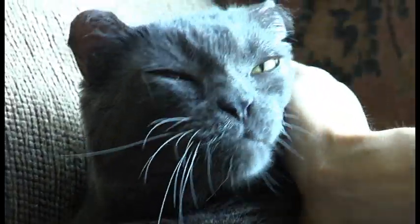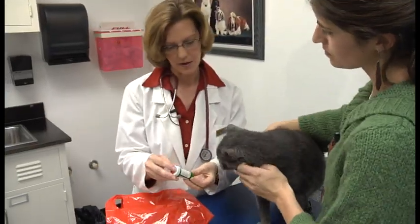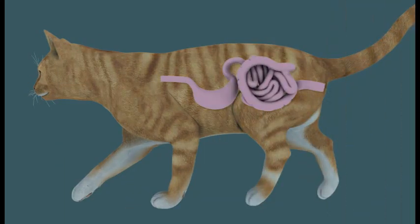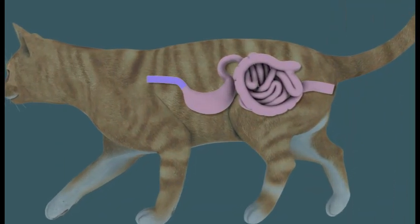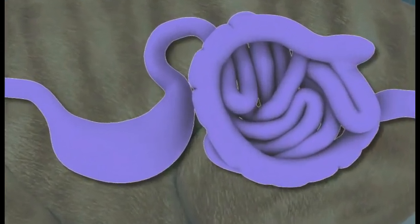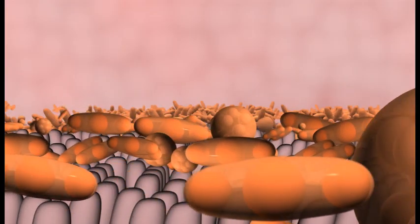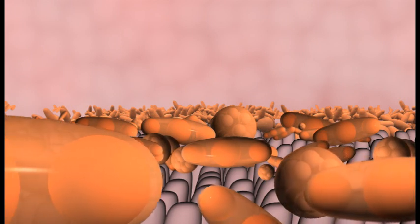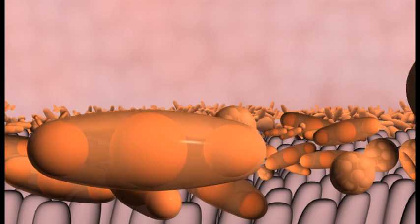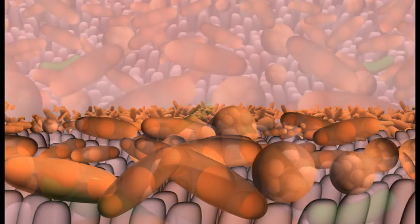Gastrointestinal upset, such as diarrhea and vomiting, can occur when cats receive antibiotic therapy. That's because antibiotics don't just target the bacteria responsible for the infection — they also target many of the so-called good bacteria that live harmoniously in your cat's intestines. These good bacteria play a very important role in your cat's health. Among other things, they form a protective barrier along the intestinal wall, helping to prevent pathogenic bacteria from colonizing the intestines.